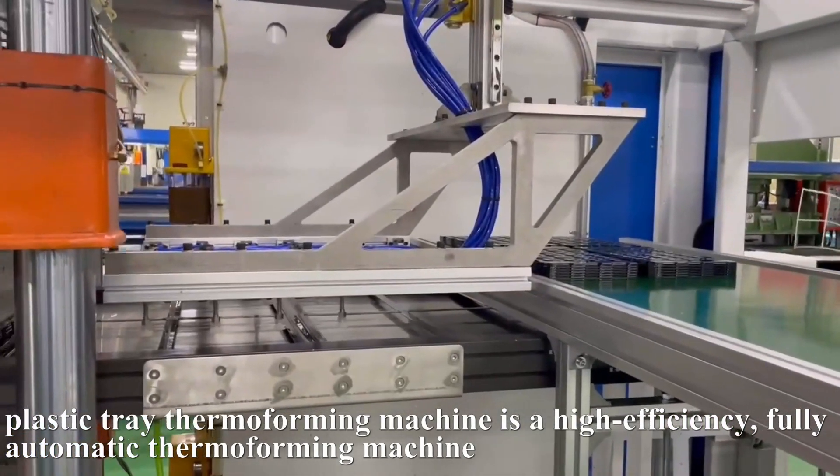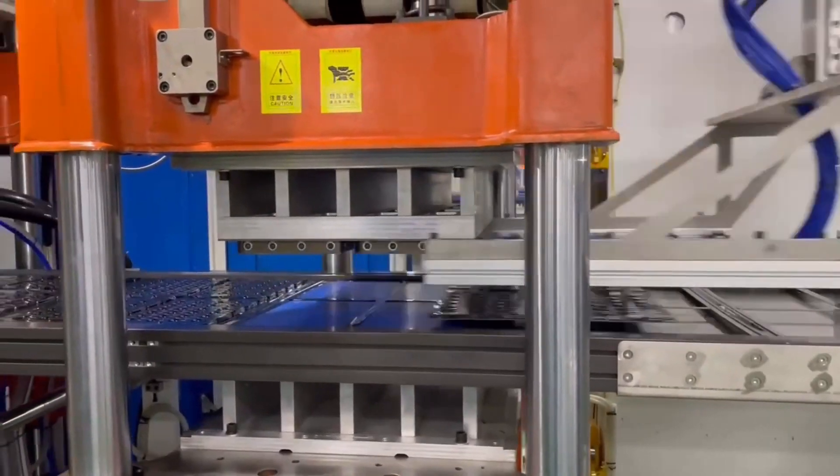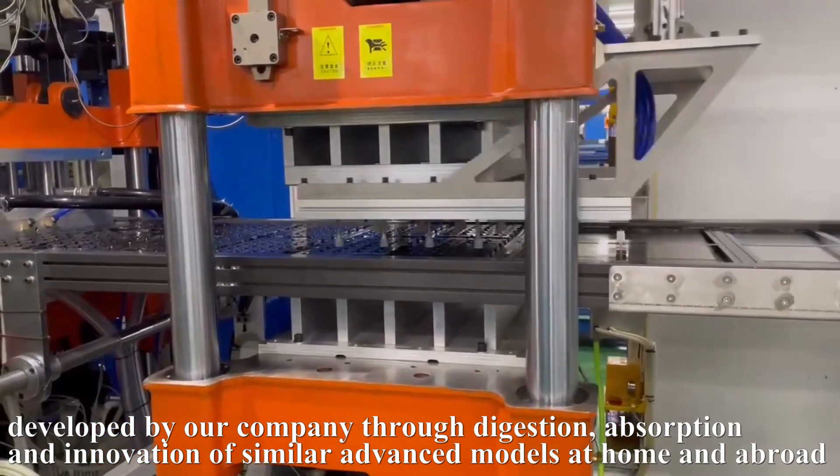Plastic Trade Thermoforming Machine is a high-efficiency, fully automatic thermoforming machine, developed by our company through digestion, absorption and innovation of similar advanced models at home and abroad.